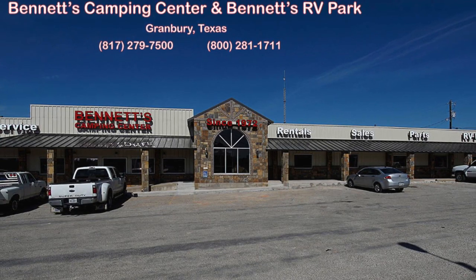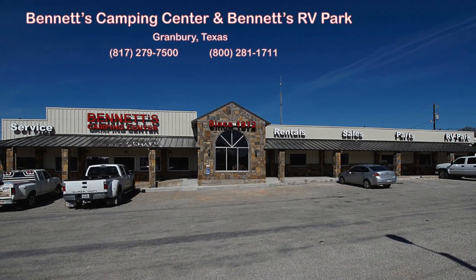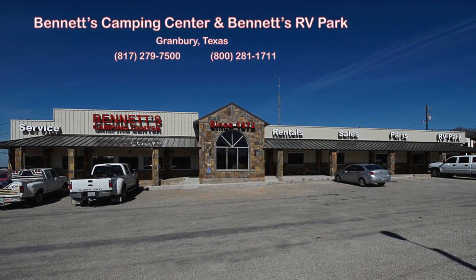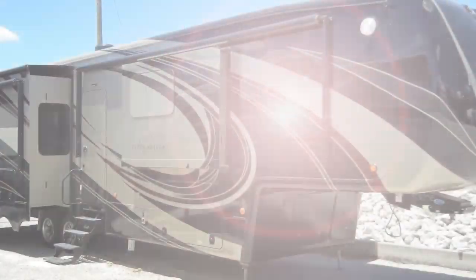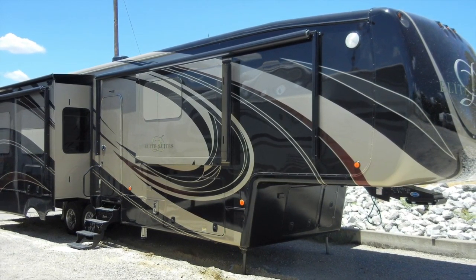Since 1972, Bennett's Camping Center has been making dreams come true for families around the country by providing exemplary sales and service. We're now pleased to present this new Bath and a Half 2017 DRB Elite Suite 39 DBRS III.